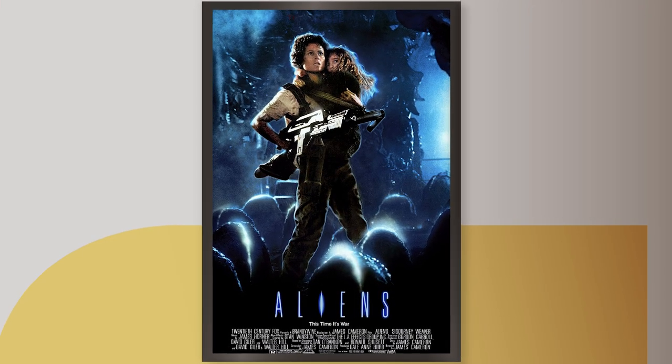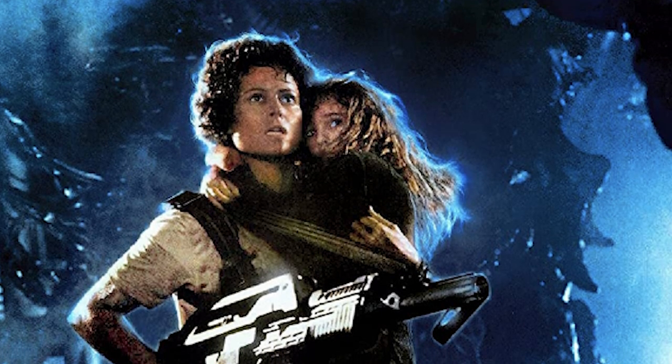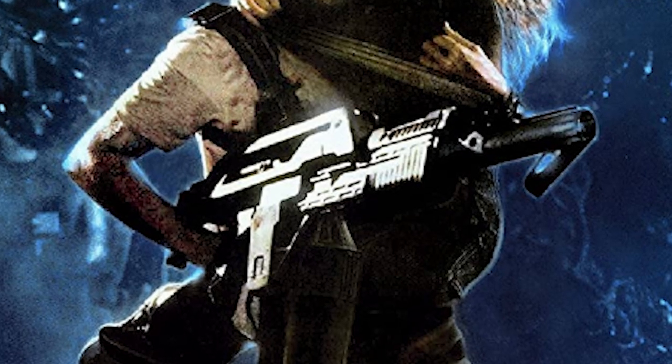Even if Sigourney Weaver and Newt aren't really lit up the same — they feel a little bit out of place — there's also some very harsh lighting on that gun. It's very prominently displayed, really telling the audience: look, there's big guns in this movie. We're not going to be having tea with these things; we're going to be blowing their heads off.